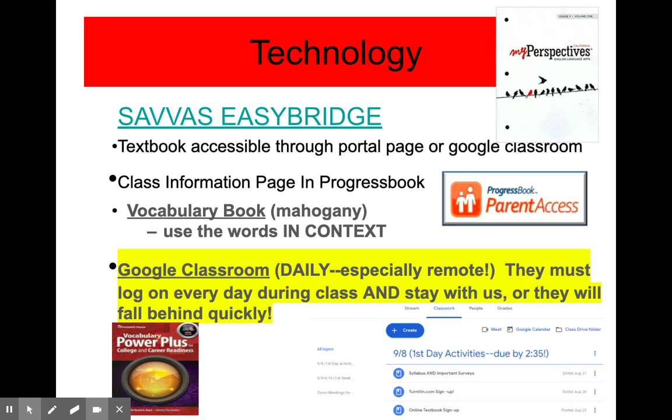The easiest way for you to support your child is to keep up with Progress Book and check it daily for assigned quizzes, essays, tests, and homework. Also, they should be checking their Google Classroom daily. All assignments will be posted in Google Classroom and it is very well organized to help them keep track of the assignments on a daily basis.